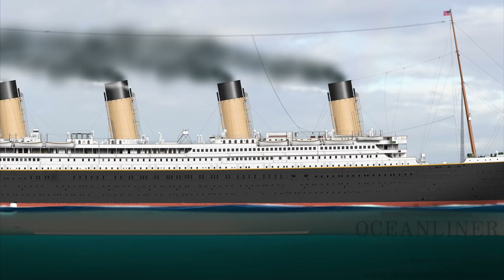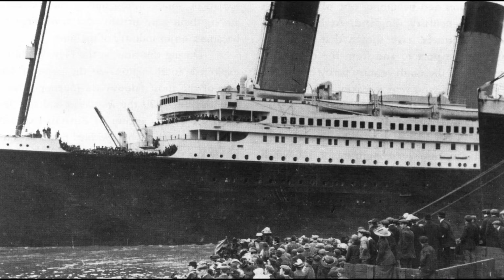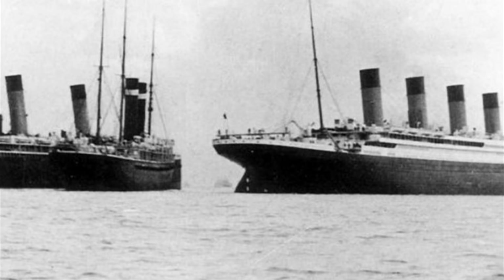Just as Olympic had before her, Titanic departed Southampton on April 10th, 1912, although with maybe less fanfare than had been afforded her sister. Even this wasn't without incident, however — as she sailed past, Titanic's wake drew in the steamer New York, and a collision was only narrowly averted. Some took this as an ill omen, and indeed it was the first of many similar misfortunes that would haunt Titanic for her entire career.